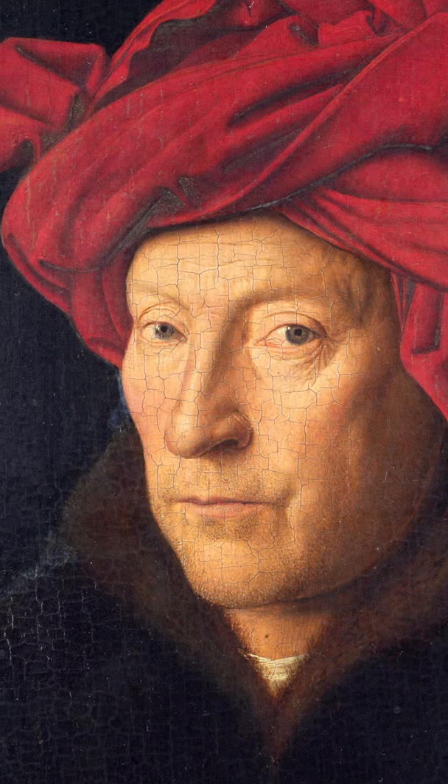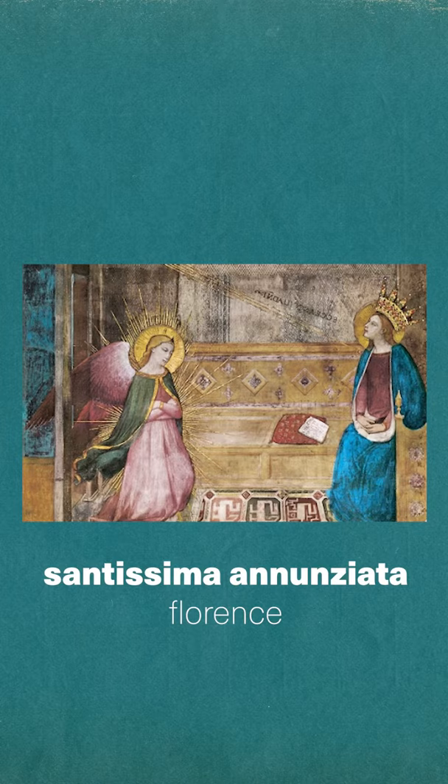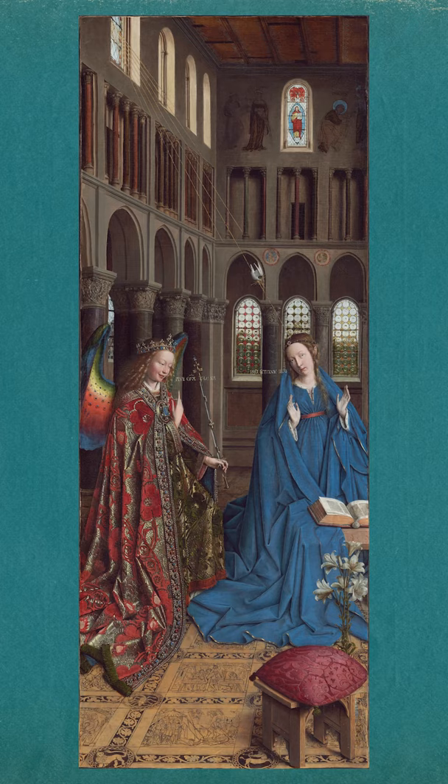He probably got the idea on a trip to Florence when he saw Annunciation scenes like this one and this one, which kind of has... watermelon wings! So inspired by the Italians, van Eyck gave his Gabriel also a colorful pair of wings. Wow!